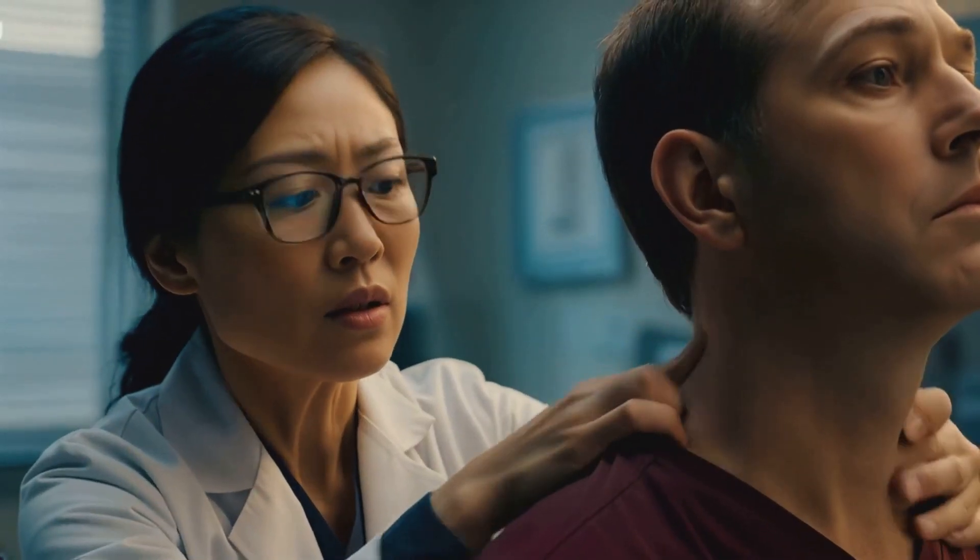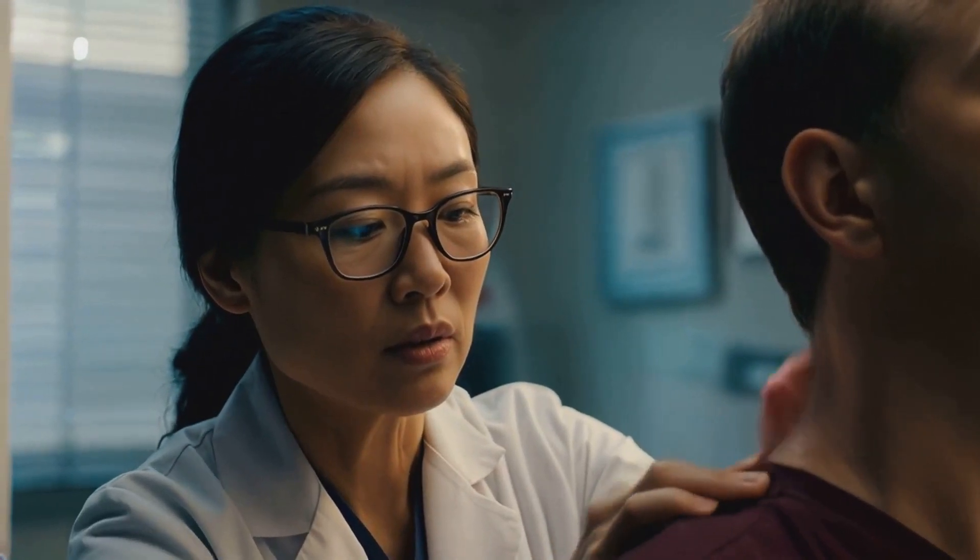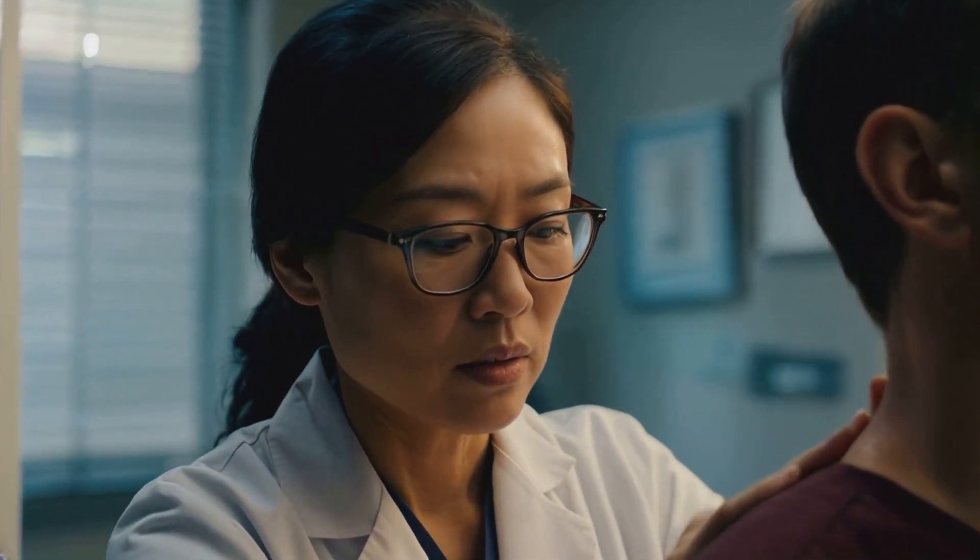I once had a patient who came in for a routine checkup, and during the physical exam, I noticed a small nodule in their thyroid.